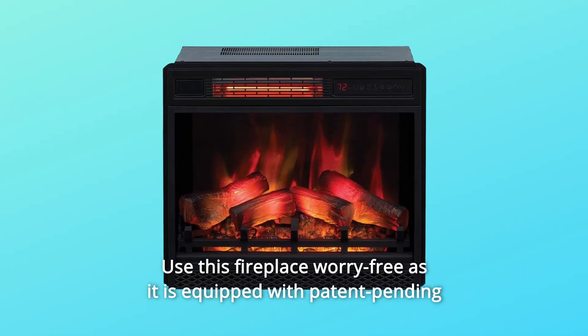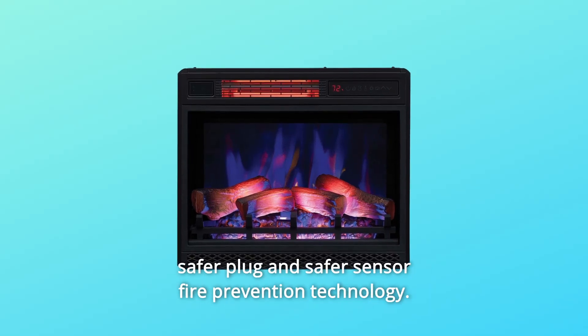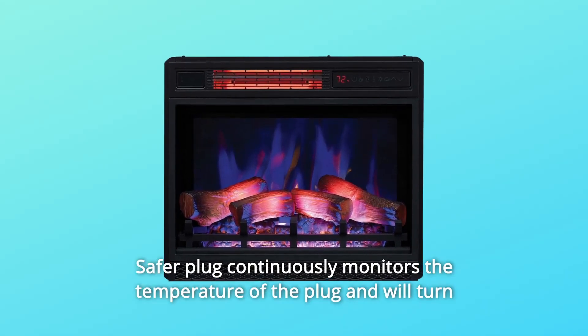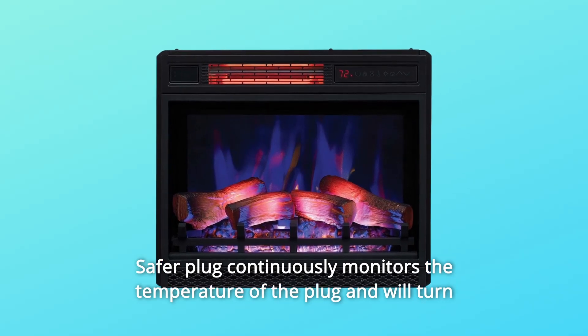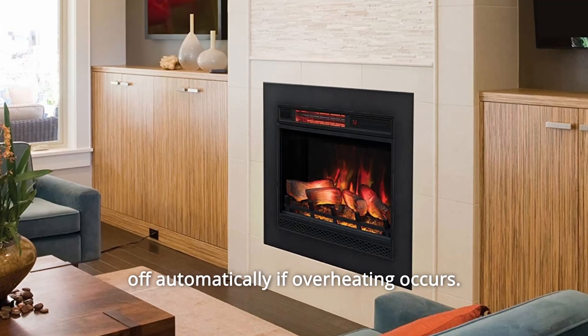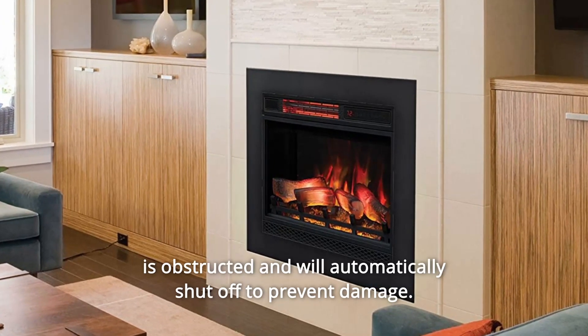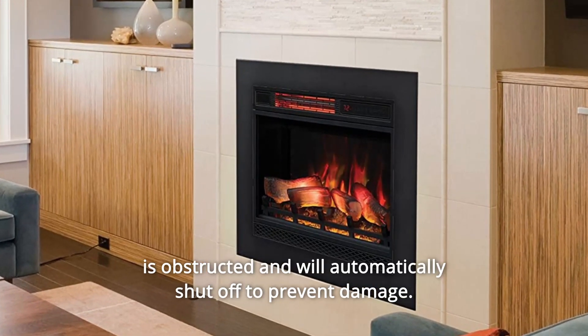Use this fireplace worry-free as it is equipped with patent-pending Safer Plug and Safer Sensor Fire Prevention Technology. Safer Plug continuously monitors the temperature of the plug and will turn off automatically if overheating occurs. Safer Sensor Fire Prevention Technology alerts you when the heater is obstructed and will automatically shut off to prevent damage.